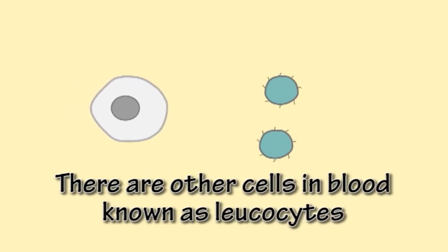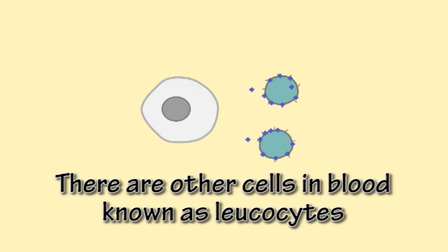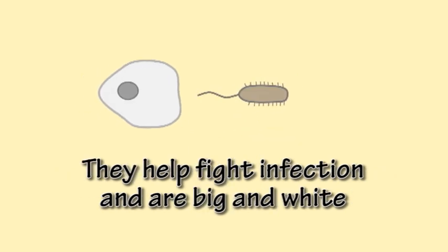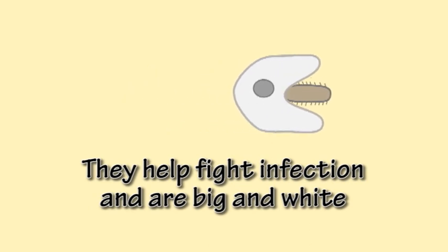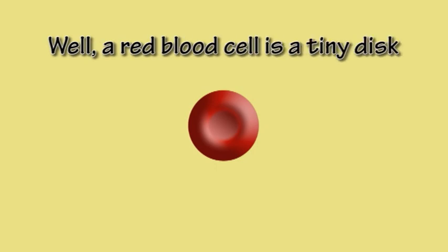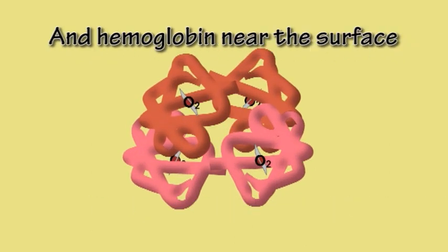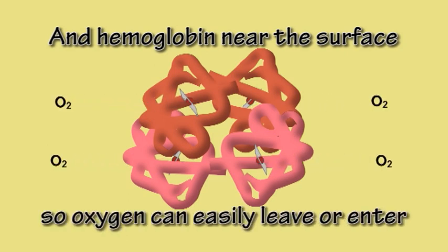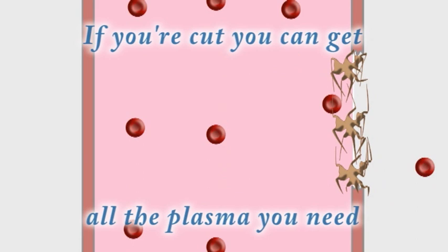There are other cells in blood known as leukocytes. They help fight infection and are big and white. Well, a red blood cell is a tiny disc with a dent at the centre and hemoglobin near the surface, so oxygen can easily leave or enter.